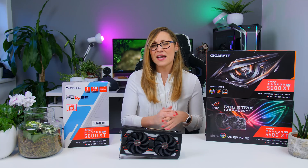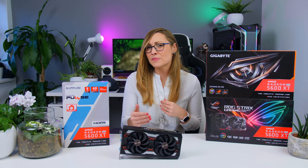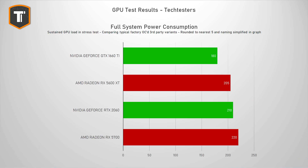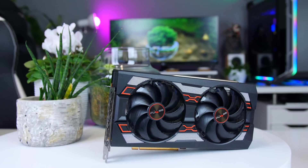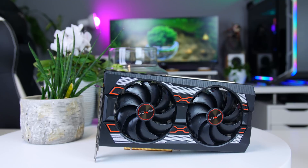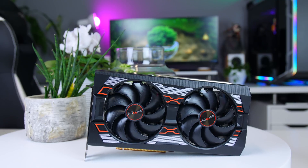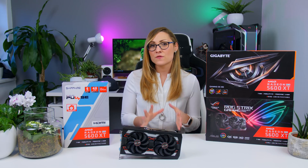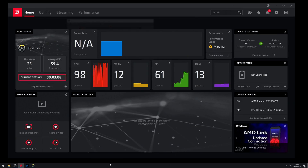This is actually the first time we see a sub-$300 card that is good for a 1440p experience, although if you're serious about Quad HD gaming I would still suggest investing a bit more and going for the 5700 XT. Interestingly, it does all that at low power consumption — slightly lower than even the slightly slower RTX 2060. The days when AMD offered more performance per dollar but at a higher power cost seem way behind us.